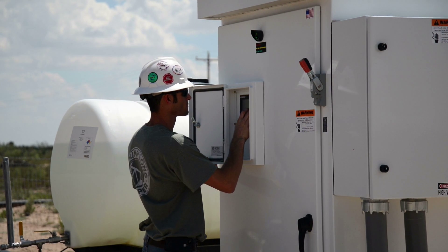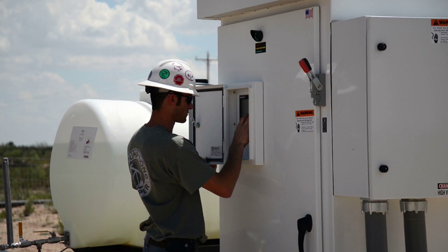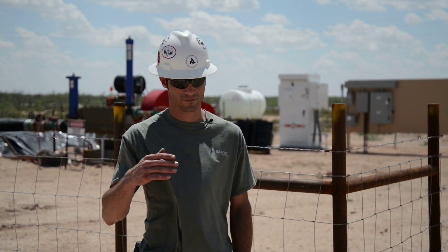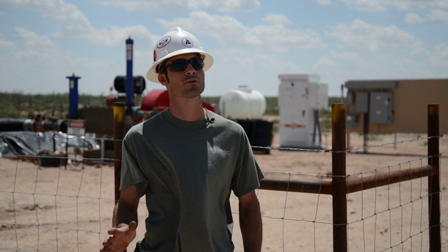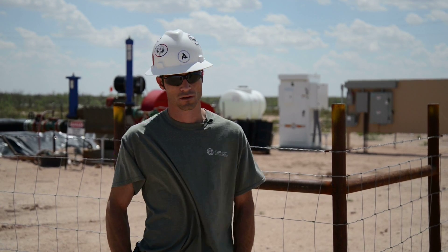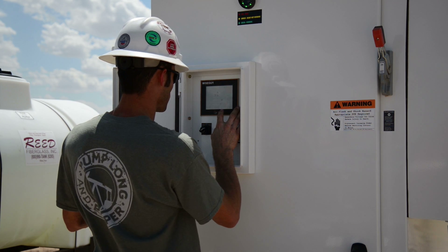They're very user-friendly. I do a lot of customer support over the phone because there's just too many miles to cover, and it's user-friendly enough that even some of these guys that don't want anything to do with it, they can run it just fine. They can navigate through it, it's pretty self-explanatory, and basically once you commission one you just set them and go.